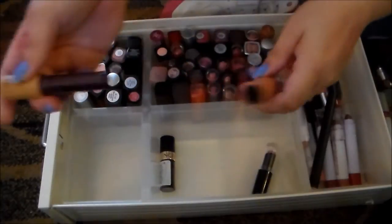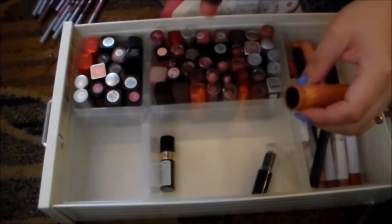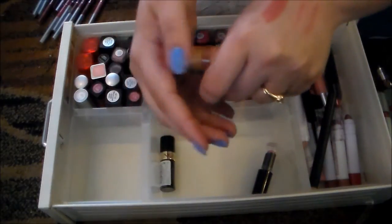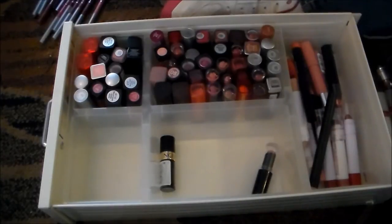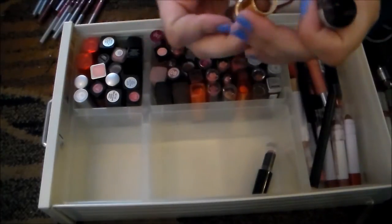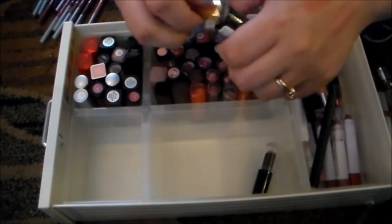This Tarte lipstick I was so excited to get because it's a high-end lipstick and I got a great deal on it. I hate the color of this — it's in Pure, it's just really unflattering with my skin tone, and I'm not crazy about the smell of these either, so I'm going to get rid of that. This Revlon lipstick in Satin Plum is really, really shimmery and kind of makes me look dead when I wear it, so I'm going to get rid of that.